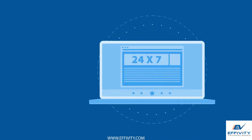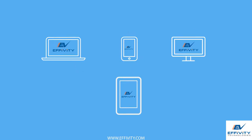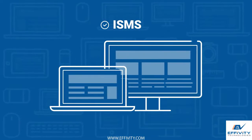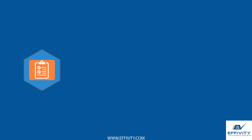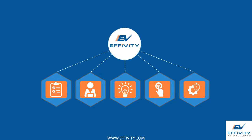EFIVITY ISMS is 100% customizable and built on a device-independent framework which is accessible from any location. Make your information security management system always audit-ready, employee-friendly, smart, simple and efficient with EFIVITY ISMS software solutions.